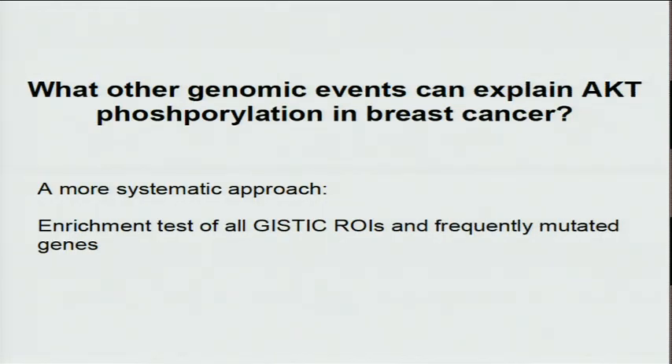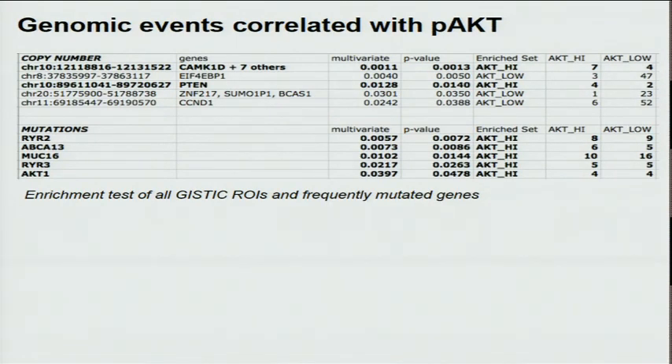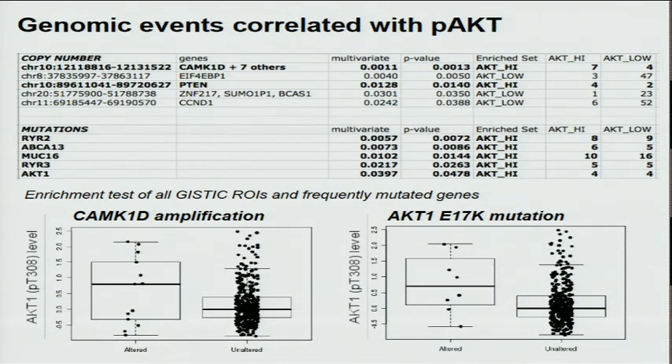We wanted to know what other genomic events can explain AKT phosphorylation in breast cancer. To approach that, we separated samples into AKT-high and AKT-low phosphorylation groups and performed enrichment tests of all genomic regions of interest and frequently mutated genes. We found a couple of interesting copy number changes and a few mutations significantly enriched in the AKT-high group. Specifically, CAMK1D amplification and the AKT E17K mutation may be related to higher AKT phosphorylation level.